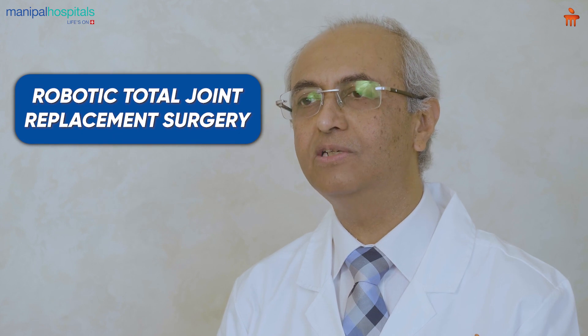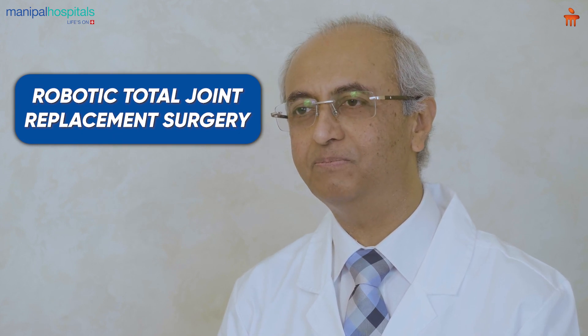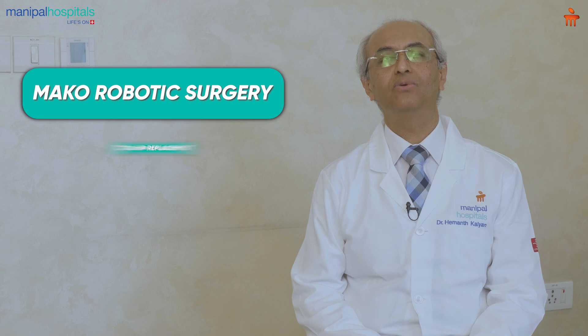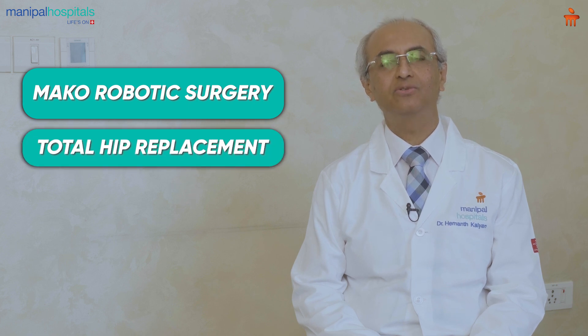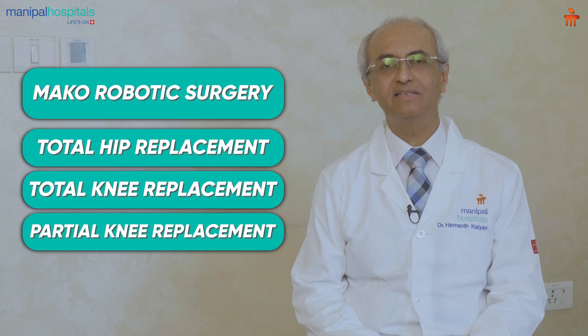We are pleased to announce the launch of robotic total joint replacement surgery at our hospital in Bangalore. The Mako robotic surgery system is capable of doing total hip replacements, total knee replacements, and partial knee replacements, which gives an entire spectrum of solutions for arthritic patients.